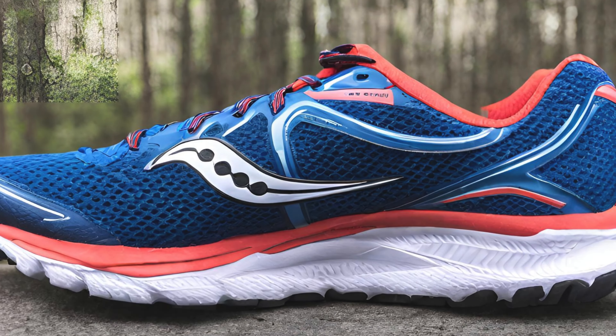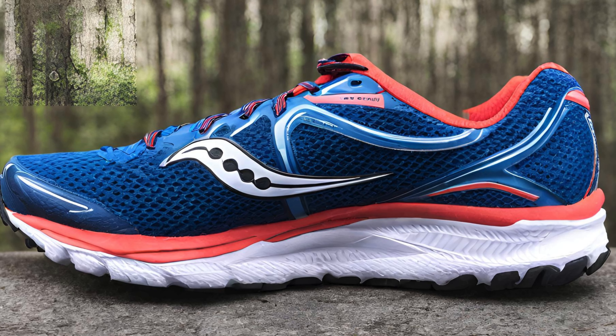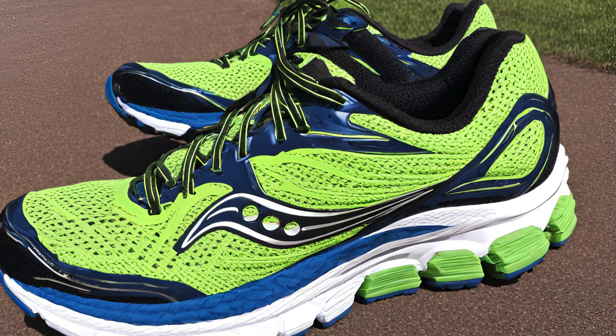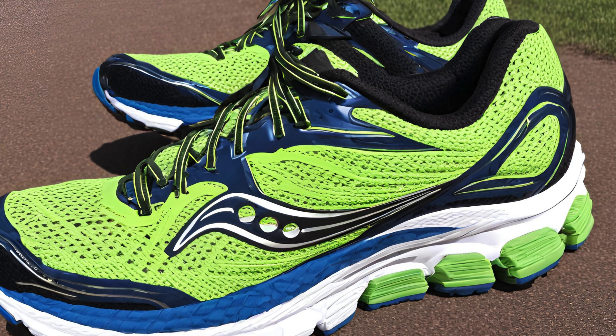Overall, the Saucony Ride 17 is a solid daily trainer, ideal for neutral runners who value comfort, durability, and a balanced ride. However, if you prioritize breathability or a super lightweight shoe, this might not be your top choice.